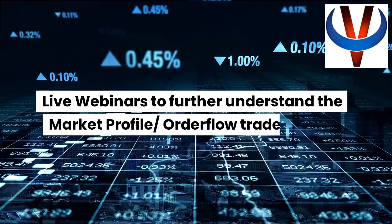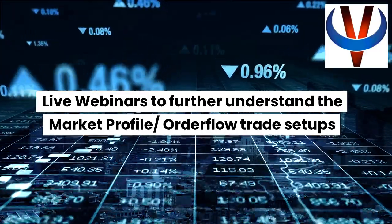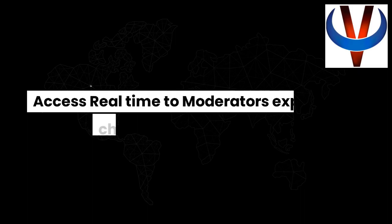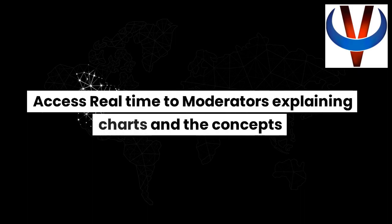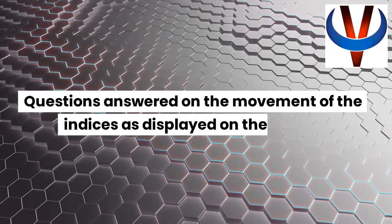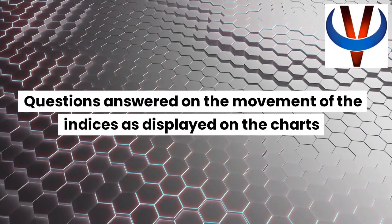Live webinars to further understand the market profile and order flow trade setups. Access real-time to moderators explaining charts and the concepts. Questions answered on the movement of the indices as displayed on the charts.